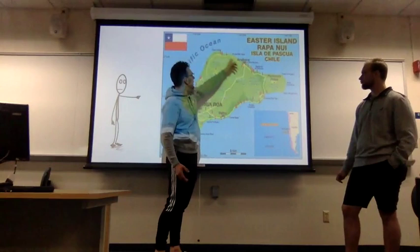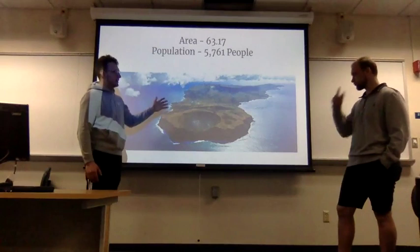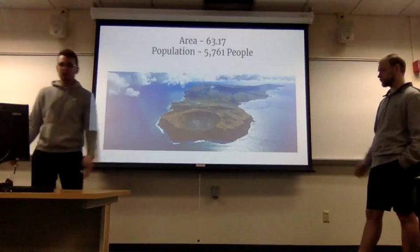The area is 64 square miles and the population is 5,761 people as of today. This is a picture of the island in recent times — it's not that large but it is long, so it has a lot of coastline. This right here is a quarry that was once a volcano where the people of the island got materials to build the heads, dispersed all along the coastlines and some in the middle of the island.